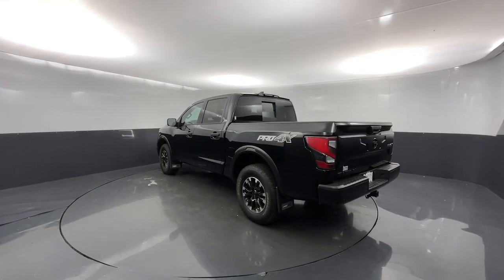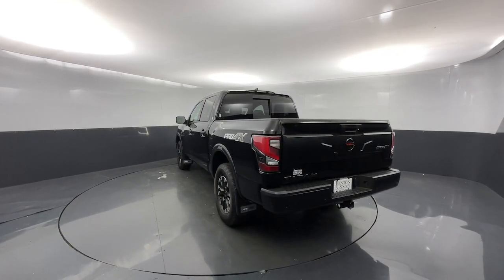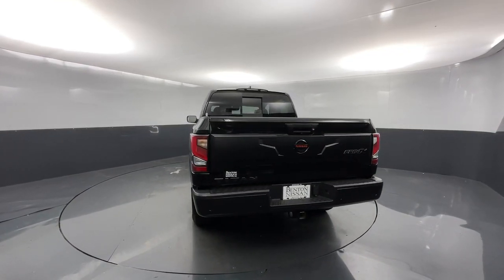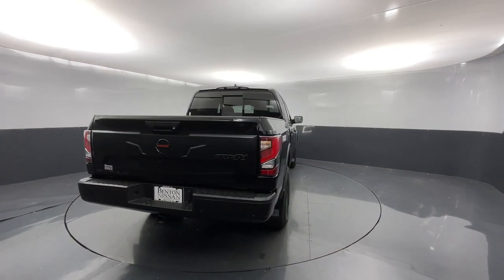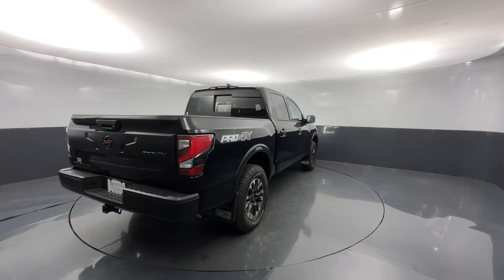Navigation system, keyless entry, sun and moonroof, fog lamps, backup camera, heated mirrors, satellite radio, blind spot monitor, aluminum wheels, dual zone AC.